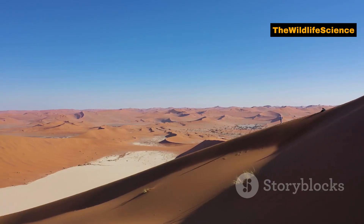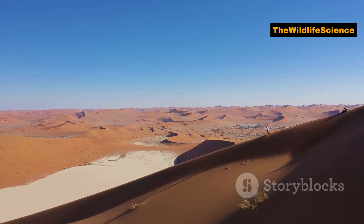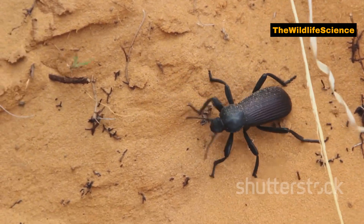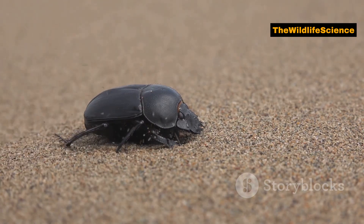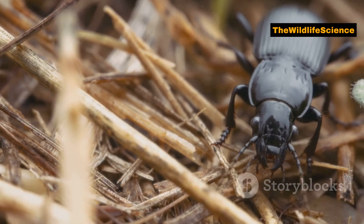The Namib Desert is known for its scorching temperatures, reaching over 100 degrees Fahrenheit during the day, but the beetle thrives in this heat with a remarkable ability to tolerate extreme temperatures. It can handle both the intense daytime heat and the cold nights that drop to freezing temperatures — a true desert survivor.